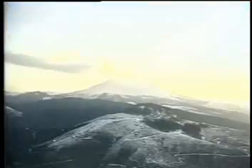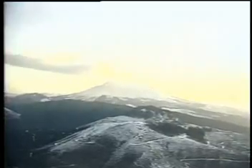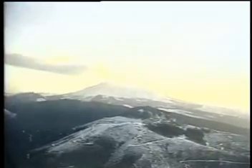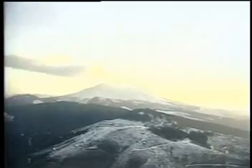Besides variations in the flow and temperature of ocean waters, volcanoes can cause short-term climate changes too. The thousands of tons of sulfuric particles that are thrown into the atmosphere when a large volcano erupts can spread thousands of miles as atmospheric winds carry them across the globe. These particles can block sunlight and, in doing so, can lower temperatures.